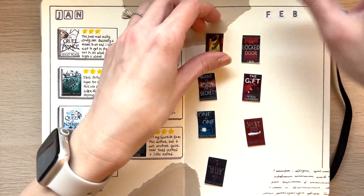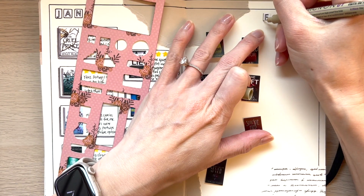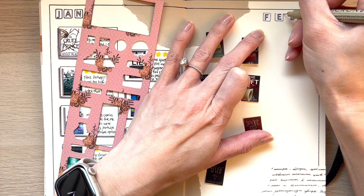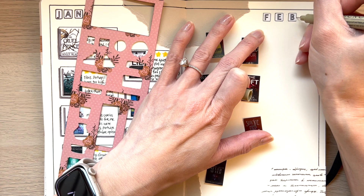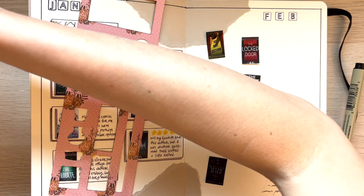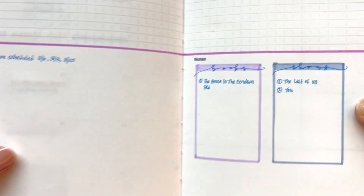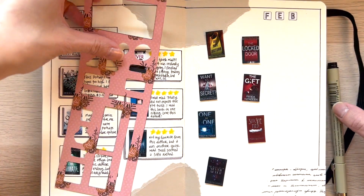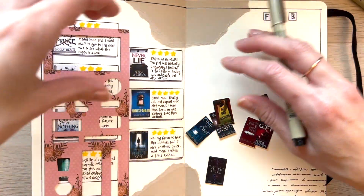So the first thing I'm going to do is probably outline February, just to keep it consistent. I'm just using my Micron Pen 01. I actually recently picked up the Pigma Micron Pen in blue — I'm not sure how I feel about it yet, but I did some writing in my planner with it. Not really sure if I like it yet, but it's a little more muted than the black, still good. I actually used an 08 Micron Pen to outline, so let's move these down.